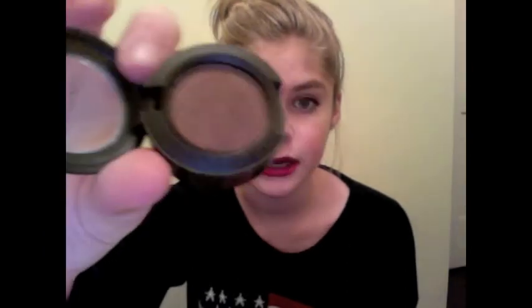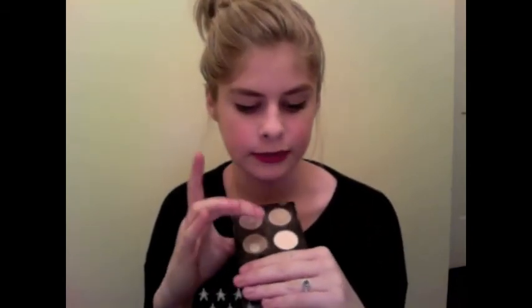MAC Eyeshadow in Carbonized from their fall collection — it's just a really, really pretty ready brown color. It was limited edition but you can find really similar colors in their permanent line. Also my MAC Quad with my favorite eyeshadows: Satin Taupe, Retrospect, Vanilla, and Patina — I use these all the time, Patina especially, as you can see.